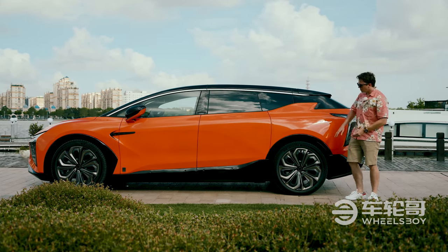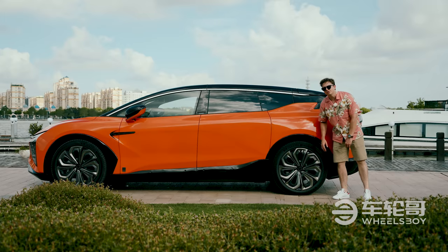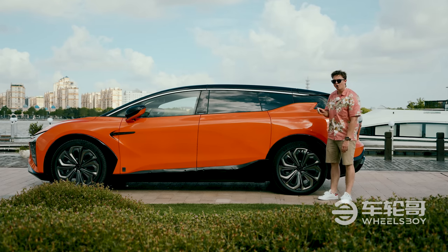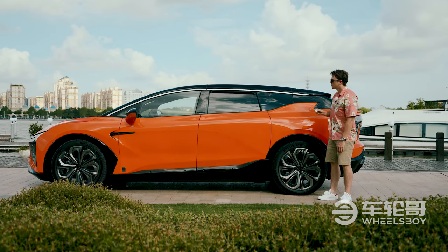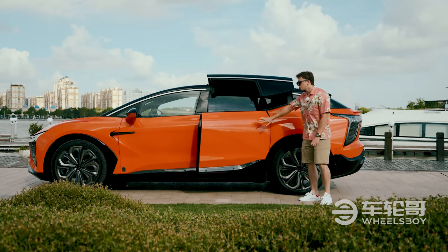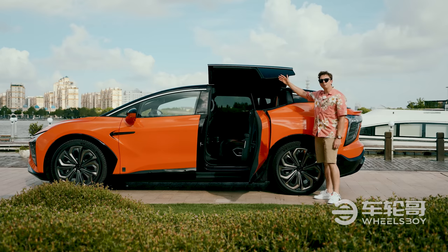While we're here, we might as well look at these gigantic 22-inch wheels. But of course, the pièce de résistance has to be the doors. If I take out my very hard-to-use fob here, unlock, and pop it open, you have a suicide lower door and then a gullwing-type upper door.